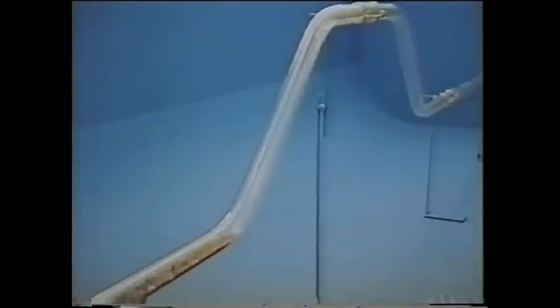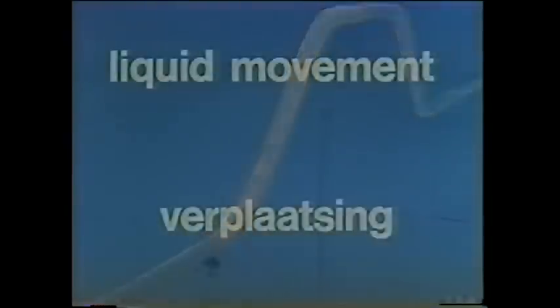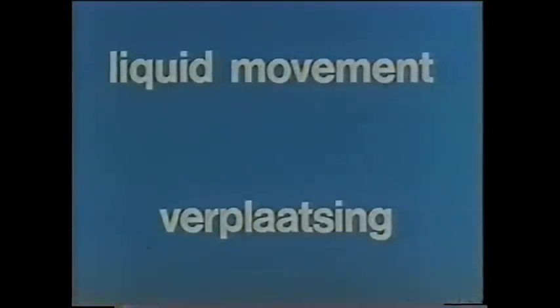Liquid is also likely to accumulate upstream of dike crossings and can then be carried along by the gas when its velocity increases. The regional network, which branches out at numerous points, starts at the measuring and regulating stations.